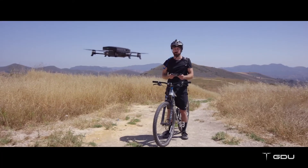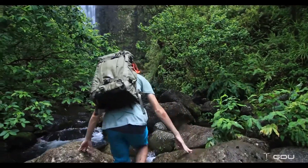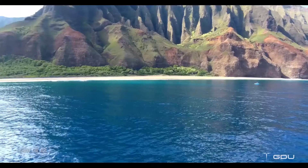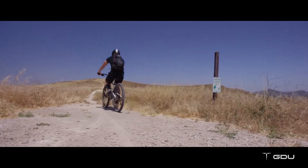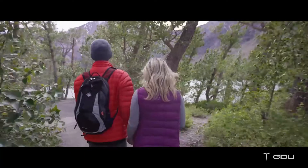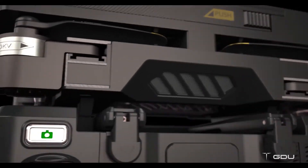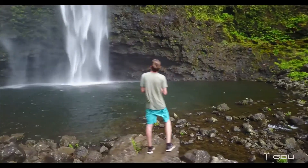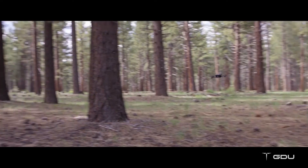Capturing incredible aerial footage is now even easier than you think. Thanks to GDU, there's now a drone made for everyone that is easier to fly, more portable, and more advanced. We've packed a lot of technology into a small design so you can capture big moments. Our advanced modular design allows it to be portable and travel-friendly. You can fit it in your backpack or any small case while protecting the controller, motors, and props. Our unique slide arm technology allows you to unfold the drone in seconds and take it to the air anywhere, at any time.